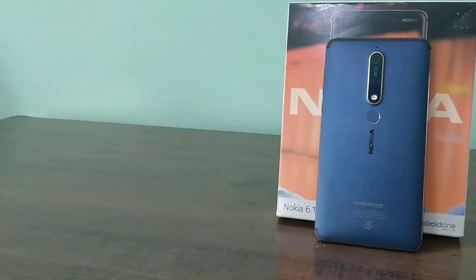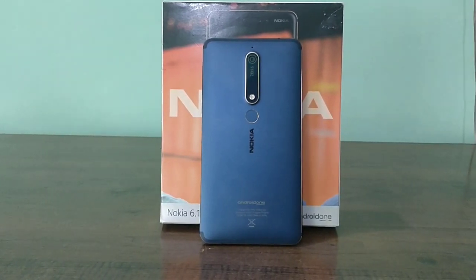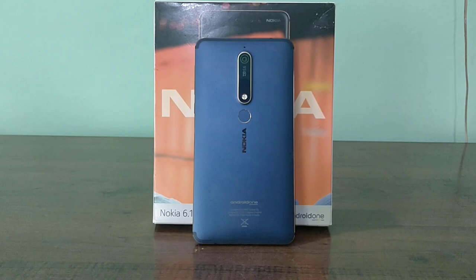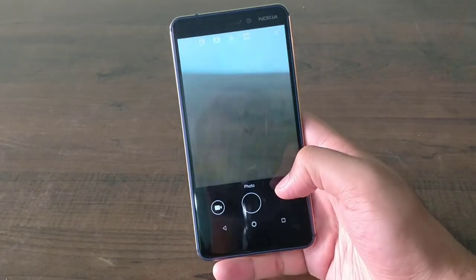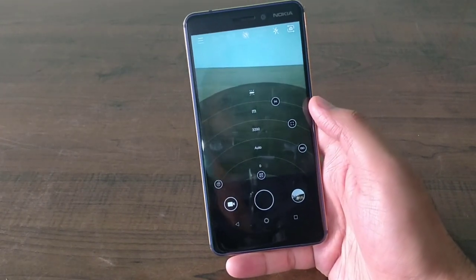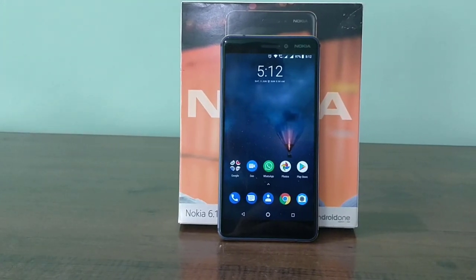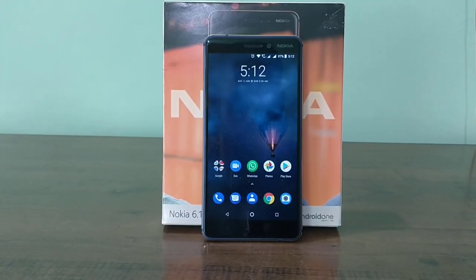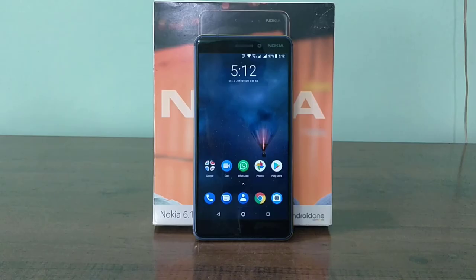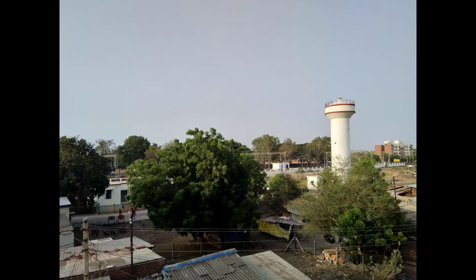Speaking of graphics, the primary camera is 16MP with f/2.0 aperture, Carl Zeiss optics, and is capable of shooting video at 4K resolution at 30 frames per second. Judging from the price, I believe they should have included a dual camera setup. The front camera is 8MP f/2.0 aperture, capable of shooting video at 1080p. Here are a few shots from the phone — I'll let you be the judge.